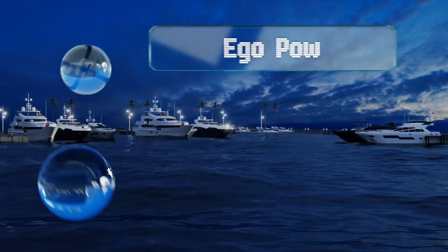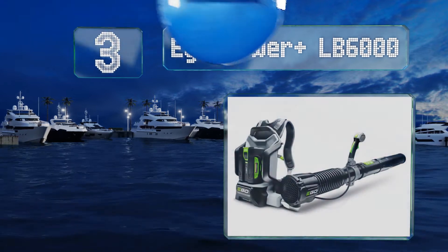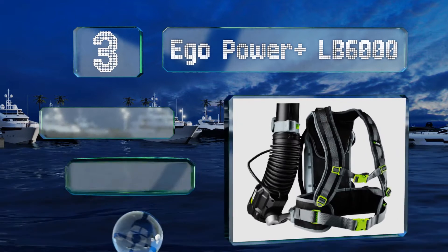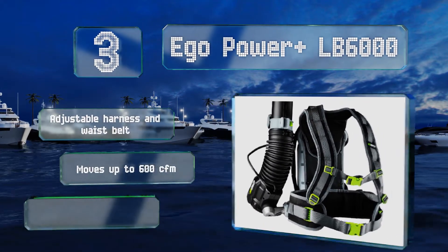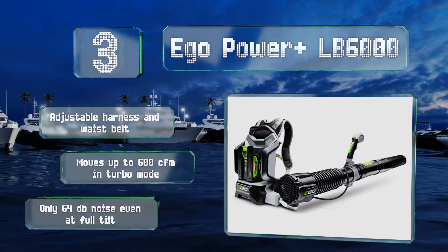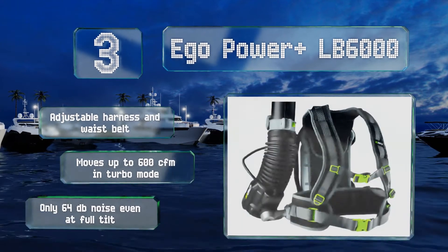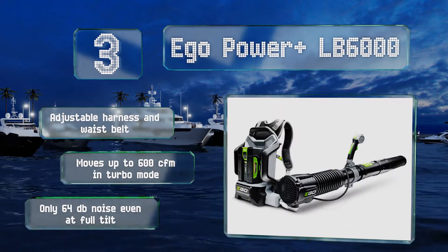Nearing the top of our list at number three, surprisingly effective for an electric model, the 5 amp-hour battery pack in the EGO Power+ LB6000 is compatible with a line of well-regarded cordless tools. Achieving air speeds of up to 145 miles per hour, it's a worthy competitor to a gas-powered model. It comes with an adjustable harness and waist belt, moves up to 600 cubic feet per minute in turbo mode, and produces only 64 decibels of noise even at full tilt.